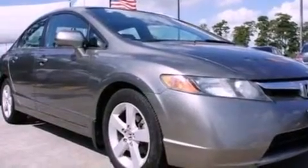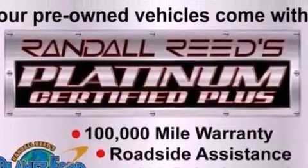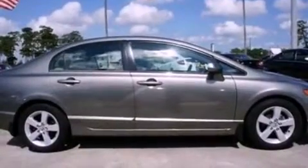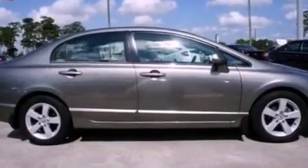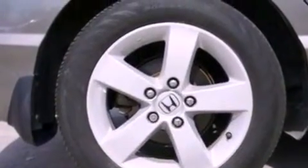Its top features include a sunroof, full-power accessories, an external temperature gauge, a six-speaker audio system, four-wheel independent suspension, alloy wheels, a security system, an anti-lock braking system, a CD player, and cruise control.